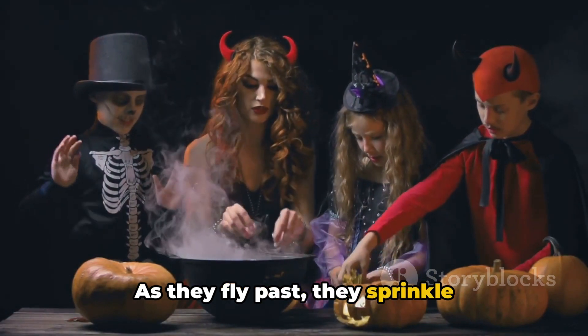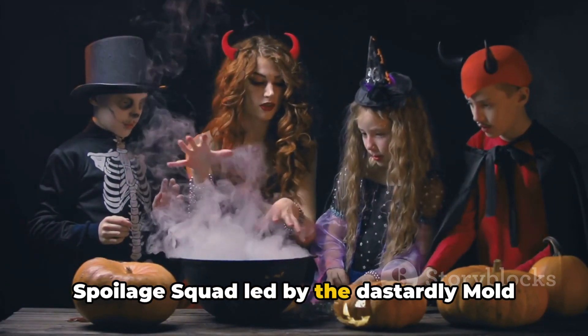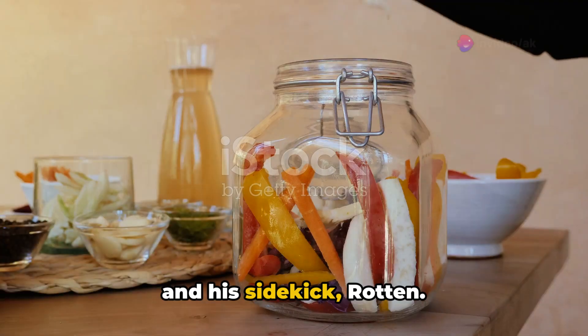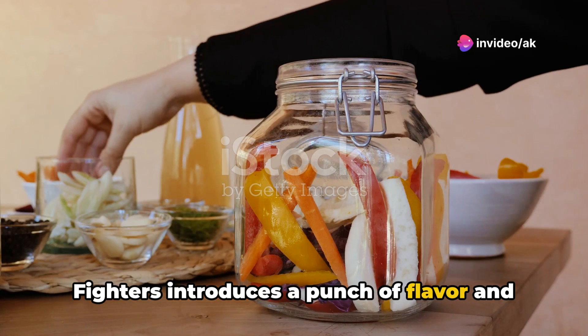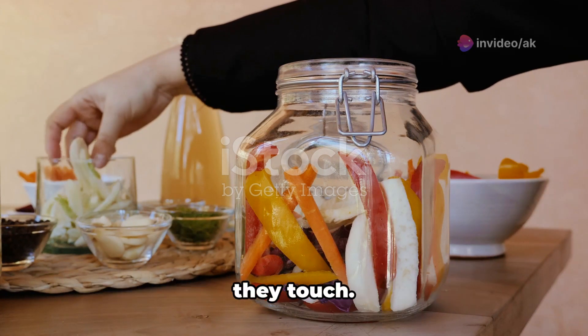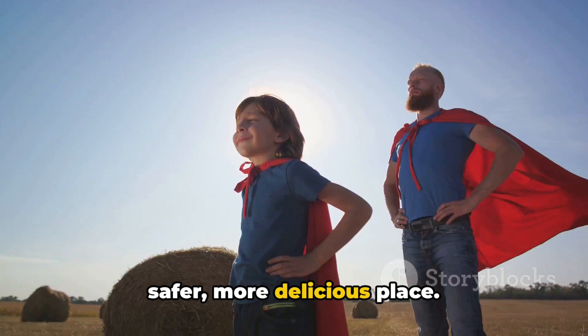As they fly past, they sprinkle beneficial bacteria, warding off the evil spoilage squad led by the dastardly Mold and his sidekick, Rotten. Each swoop and dive of our Ferment Fighters introduces a punch of flavor and a shield of preservation to every dish they touch. With each victory, our pantry becomes a safer, more delicious place.